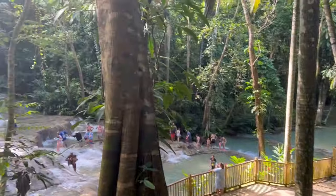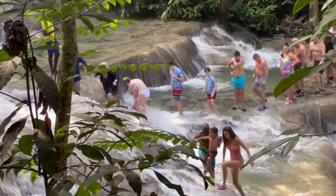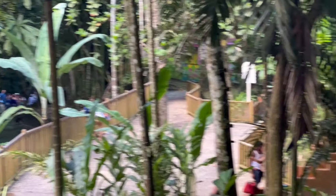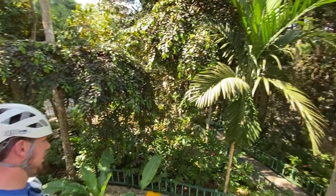The Dunn's River Falls is something you should not miss when visiting Jamaica. I also ziplined over the Dunn's River Falls — it was the best experience ever and something you should definitely consider.